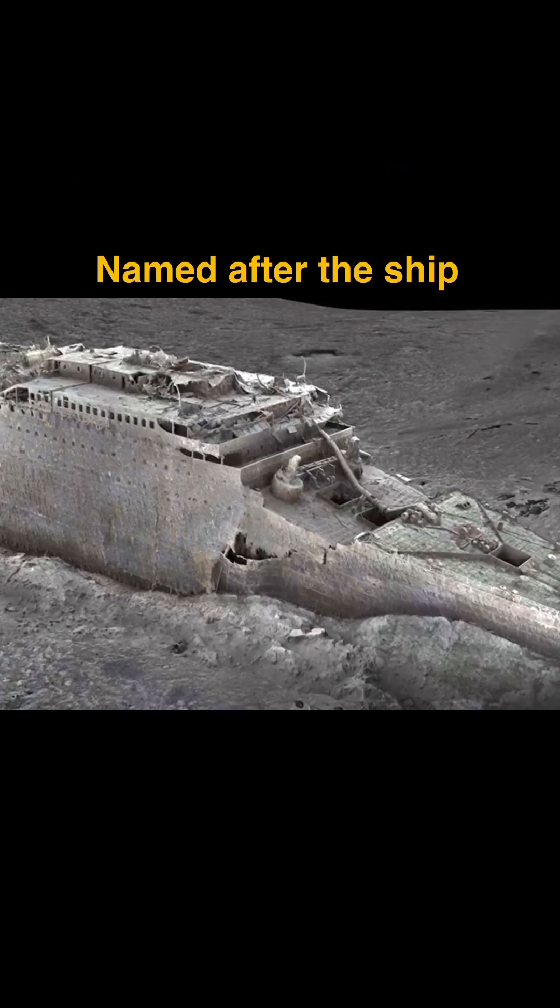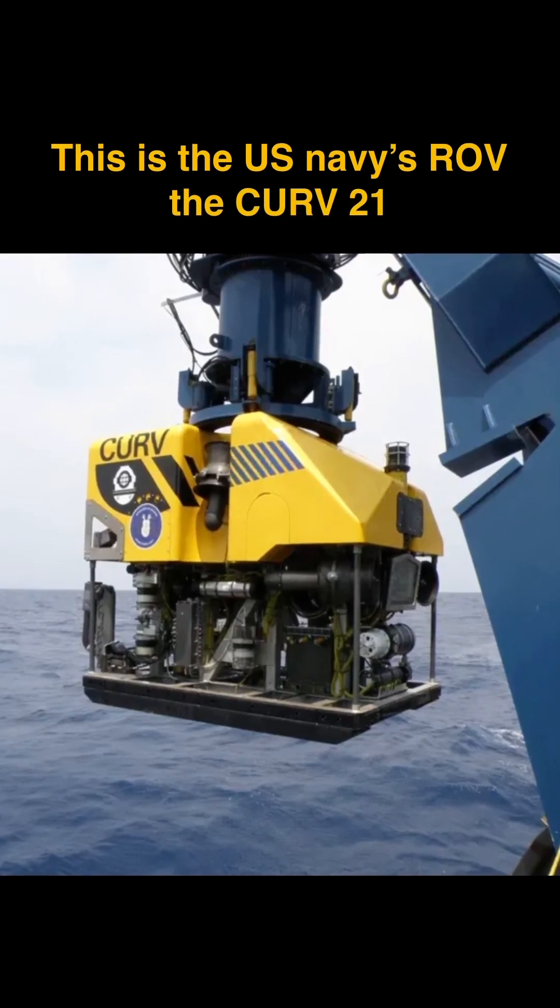That would make it very difficult for a rescue involving humans — basically out of the question. The only way they could retrieve the Titan at those depths is with some sort of a remote-operated vehicle or rover.